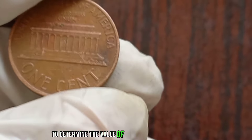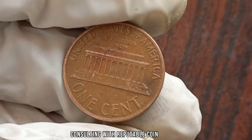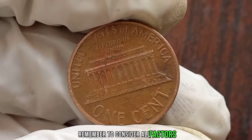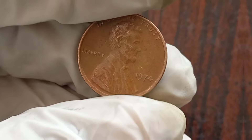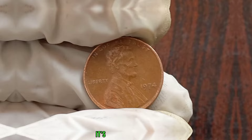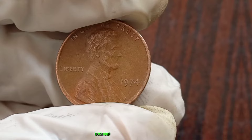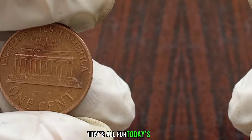To determine the value of your 1974 Liberty One Cent, I recommend consulting with reputable coin dealers, checking online marketplaces, or using specialized coin collecting websites. Remember to consider all factors mentioned earlier when assessing its worth. The 1974 Liberty One Cent is more than just a piece of currency — it's a piece of history. This coin's value in the market is claimed to be 1 million dollars. That's all for today's video.